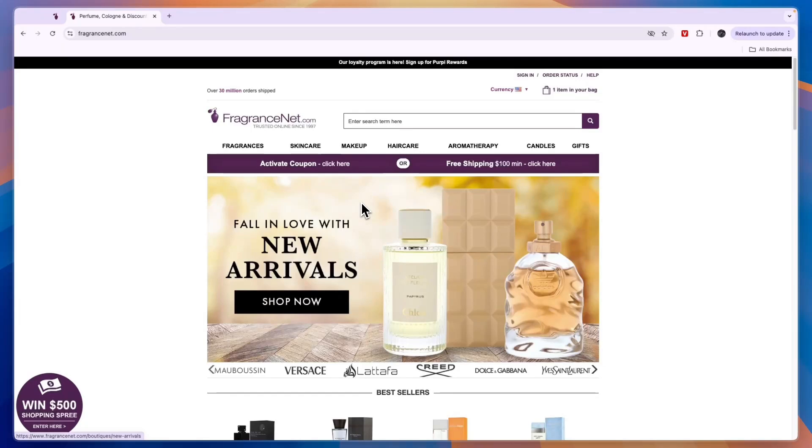In this video I will show you a FragranceNet coupon code that could save you $16 or about one-third of your order.